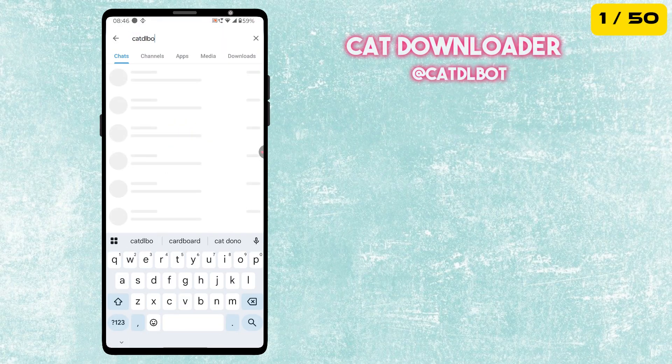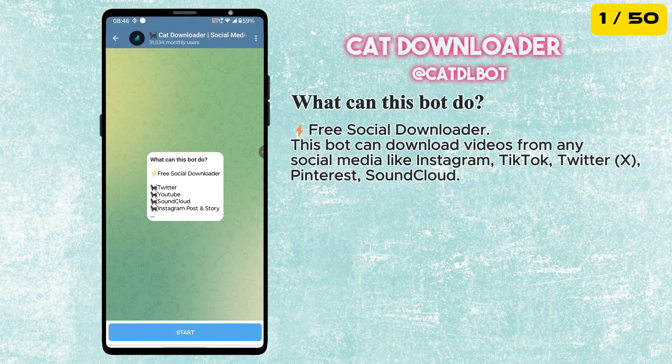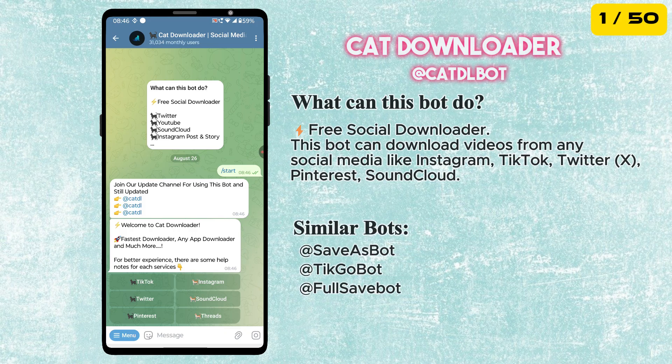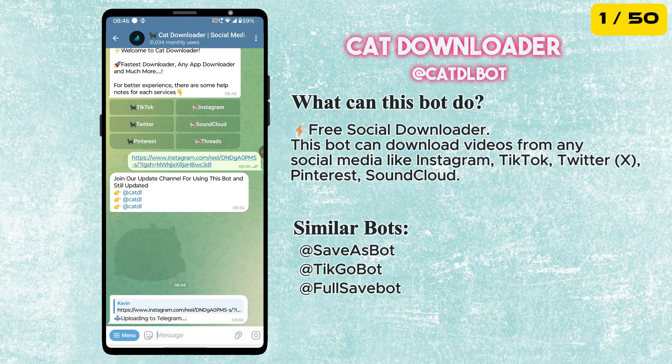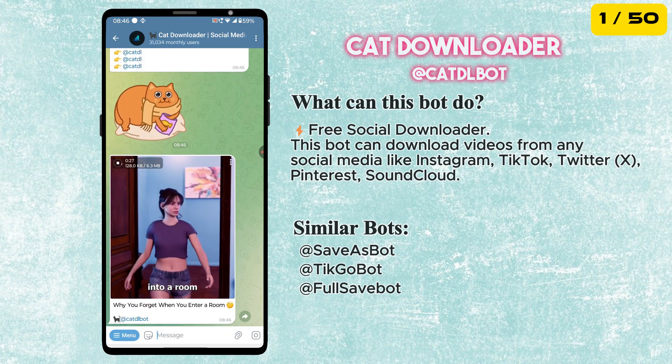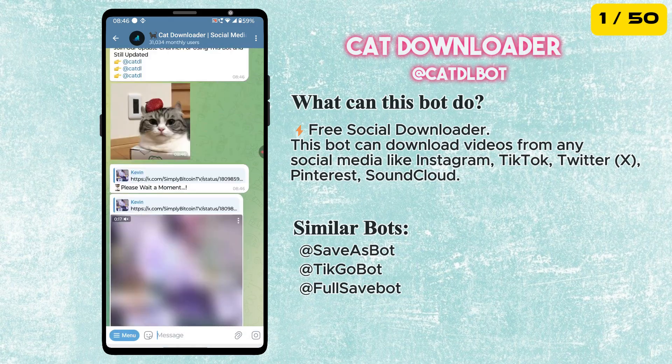The first bot on our list is the Cat Downloader Bot. This is a free social media and website downloader. This bot can download videos from any social media like Instagram, TikTok, Twitter, Pinterest and SoundCloud. The best part is that there is no limit on the number of downloads.